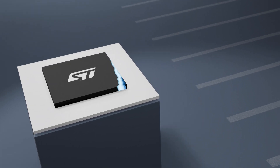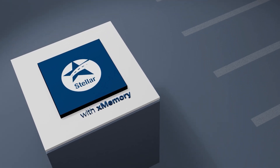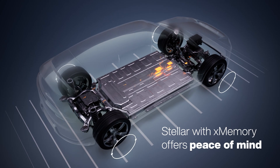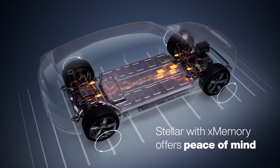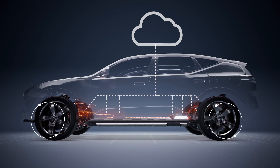Introducing Stella microcontrollers with X-Memory, powered by ST's PCM technology with the highest density embedded non-volatile memory cell. Eliminate memory constraints and unlock limitless possibilities.